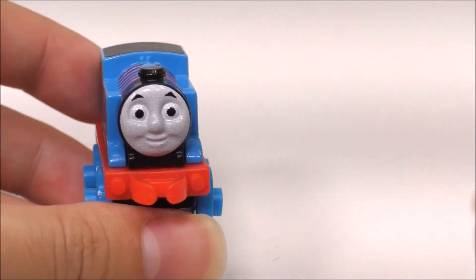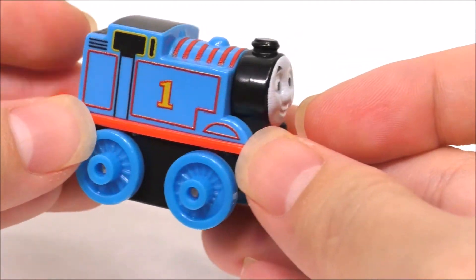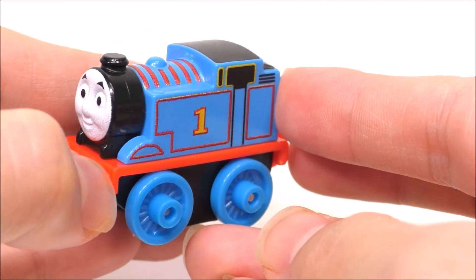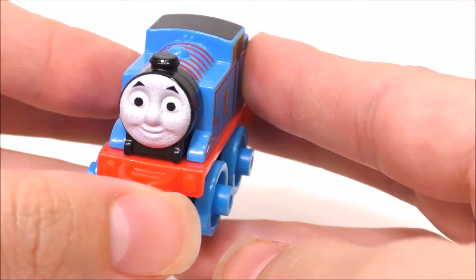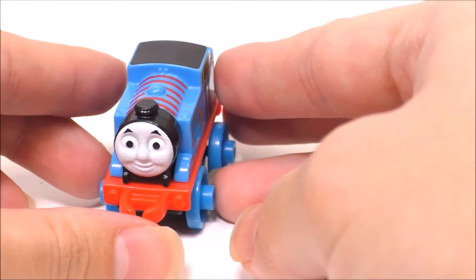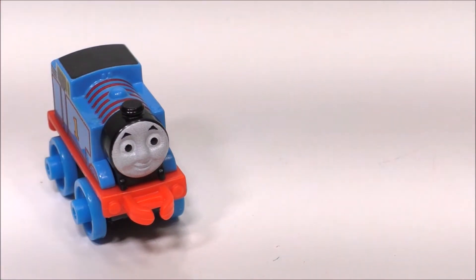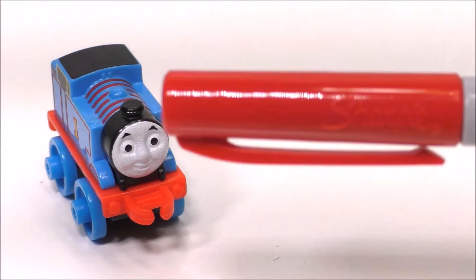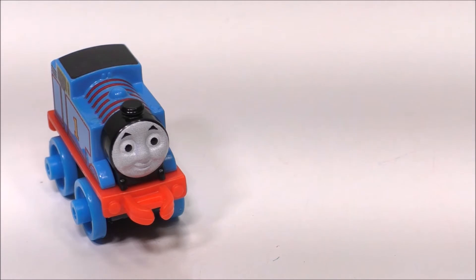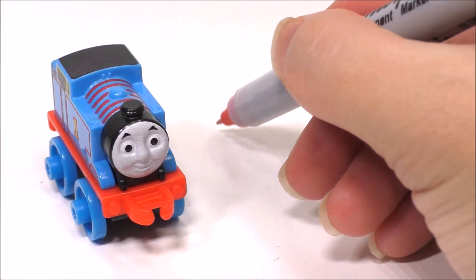Hi guys, welcome to Fun Toyland! I have Thomas the Train here, and I'm going to show you how to write Thomas's name in cursive. Okay, let's grab our red pen here — ready!